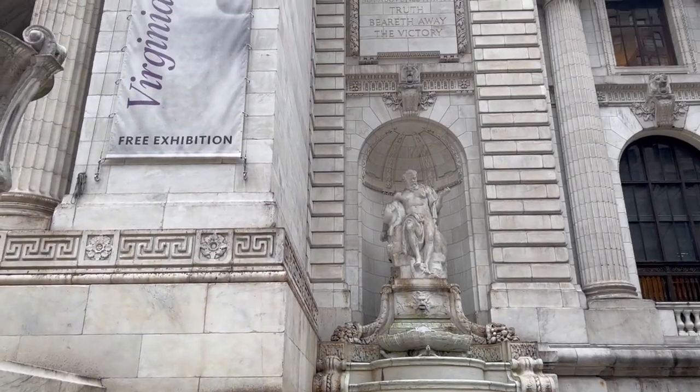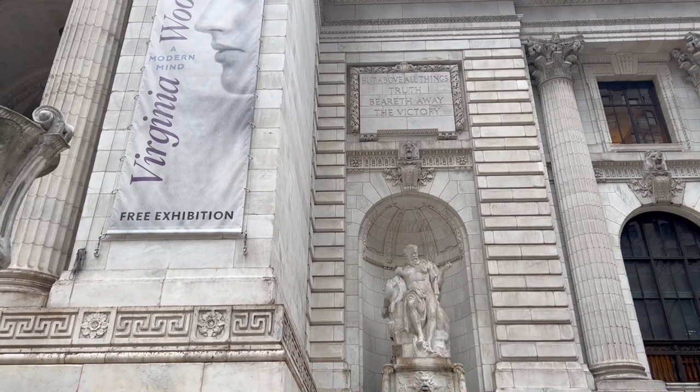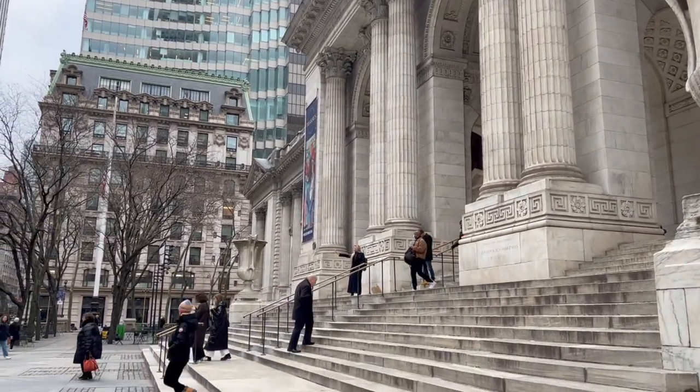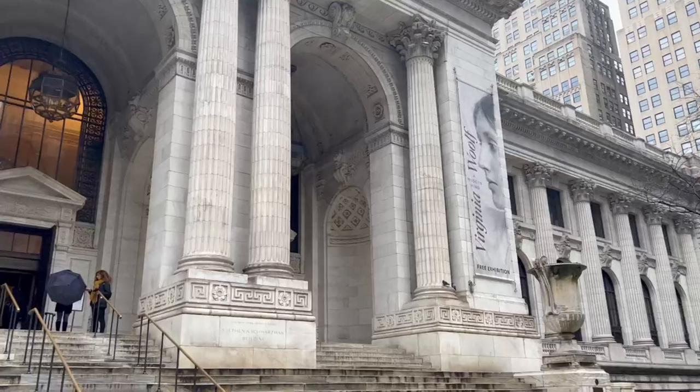Having an interest in Victorian and classic aesthetics, I never thought I would fall in love with New York City. But as they say, life is full of surprises.